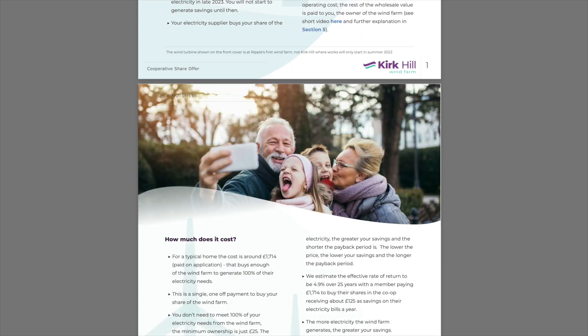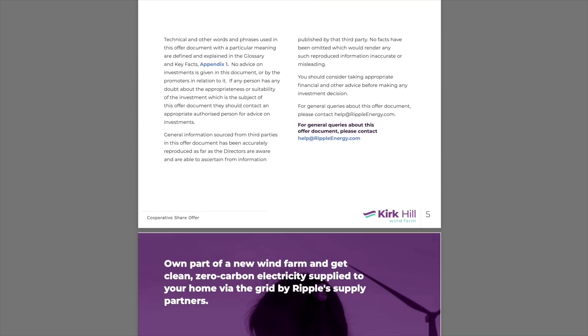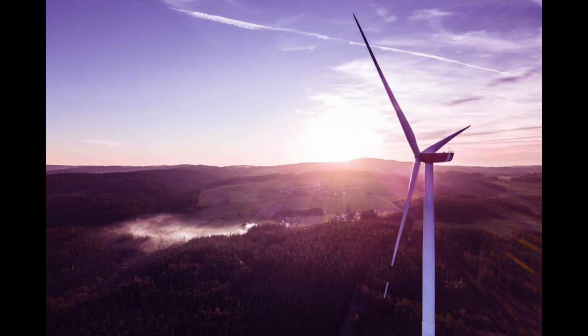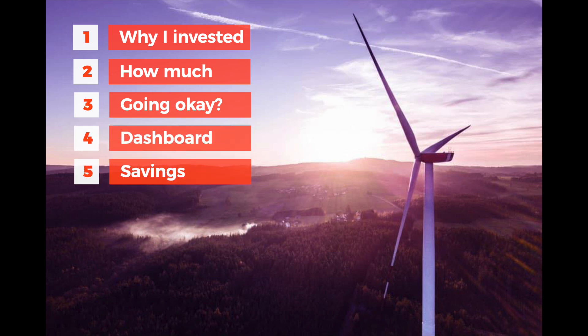I don't really plan to go in depth with a sort of end-to-end explanation of the Ripple share offer, how it works or what your returns are likely to be if you do invest. You can find all that information on Ripple Energy's website in the share documentation — there's a link below in the description. What I'll cover is why I bought into Ripple, how much I invested, how things have been so far, what information you see on the Ripple dashboard, and how much my first saving payment was from the first wind farm.